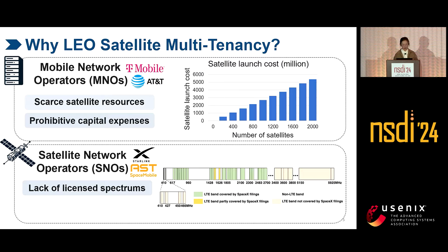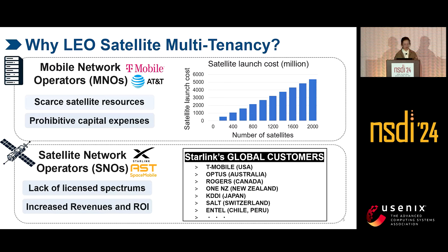For SNOs, although they have valuable satellites, they cannot independently provide direct-to-cell services to regular phones because they lack licensed spectrums. In 2022, SpaceX applied for these spectrums. However, these spectrums are mostly occupied by MNOs, so the ITU rejected the application due to potential interference and conflict. So SNOs instead lease their satellites to MNOs, and MNOs can use their licensed spectrums to jointly provide direct-to-cell services. By leasing to as many MNOs as possible, SNOs can increase their revenue and return on investment.